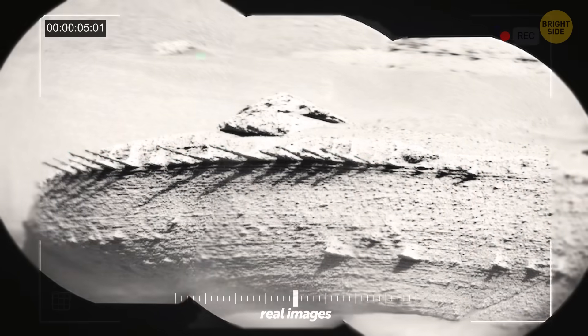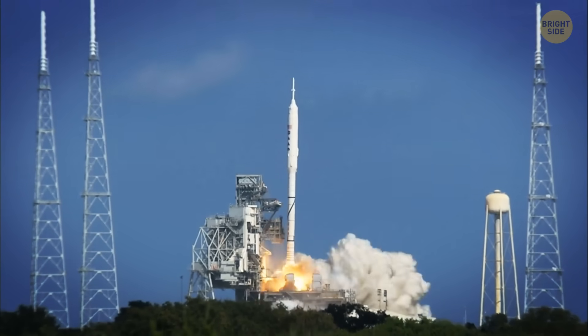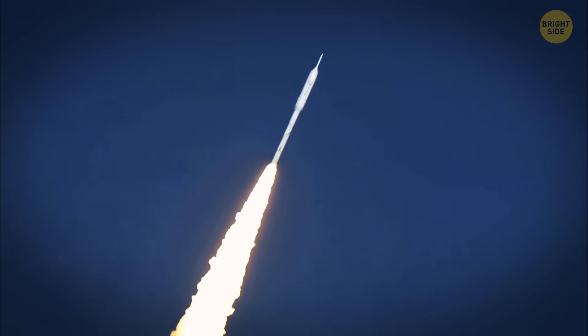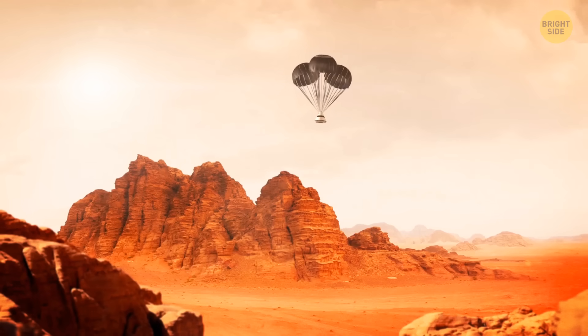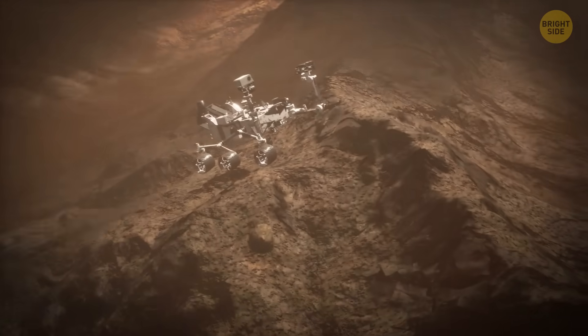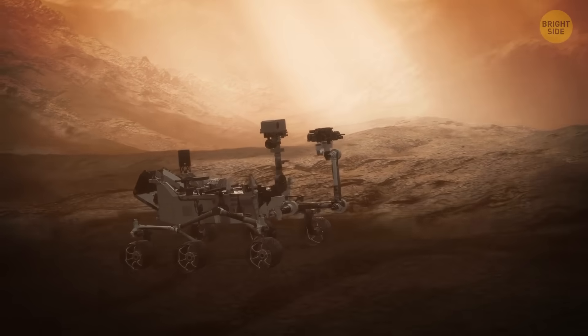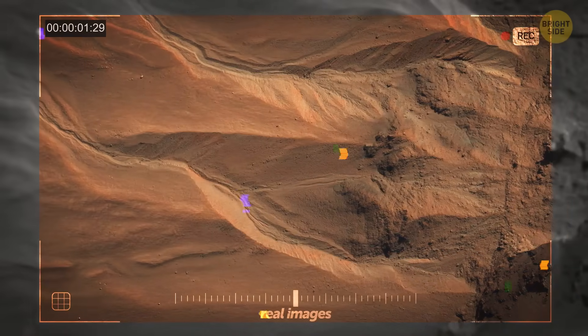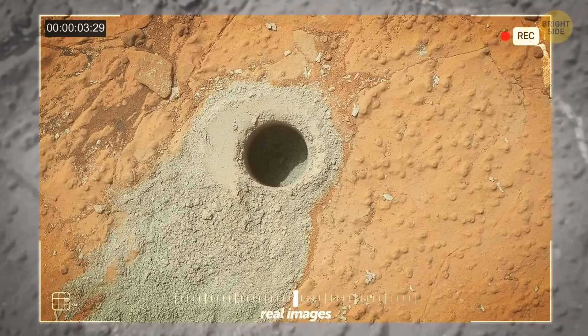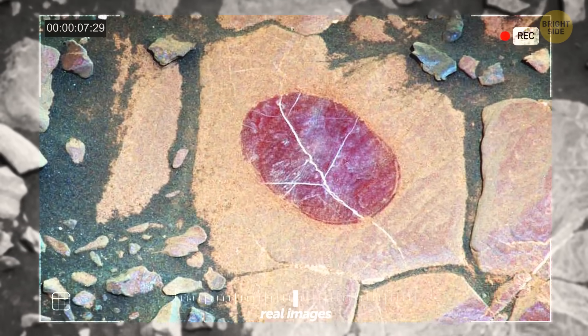The rover captured images of rocks that look like dragon bones. Let me take you back to 2012, when Curiosity made its grand entrance on Martian soil. It was like the Queen Bee of rovers — the biggest and most capable one at the time. It's even discovered evidence of water and organic molecules on Mars, which were giant leaps in our quest to find out if Mars ever had its own little creatures.